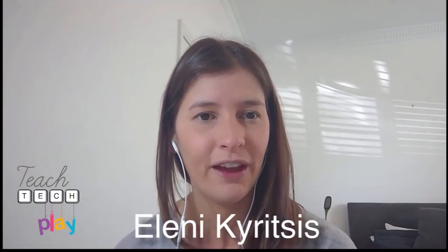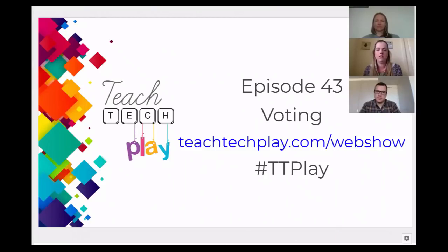Hello and welcome to episode 43 of Teach Tech Play. I'm Eleni Kiritsis, host and founder of Teach Tech Play. Today we have a fantastic show with some wonderful Australian educators sharing a range of tools. Before I introduce them, I'd like to congratulate last month's winner Trent Ray who shared a micro:bit challenge. Don't forget to vote for your favorite presenter at teachtechplay.com/webshow, where you can also see all our previous episodes.